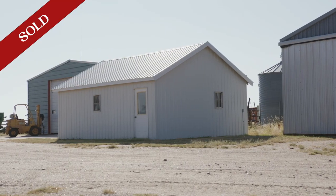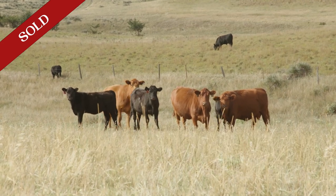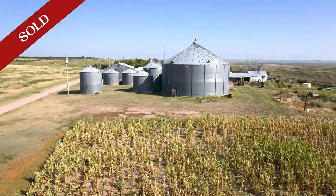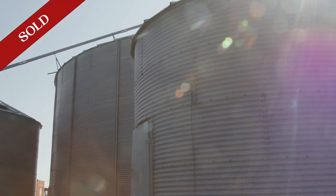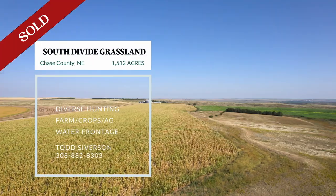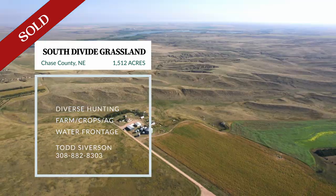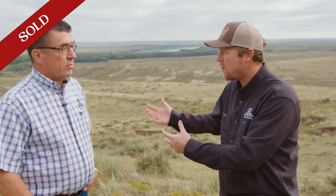The improvements on this place are great as well. There's a wonderful house, several outbuildings, two shops — one fully insulated and heated — and garages. It's ready to run cattle or be turned into a hunting lodge. There's also grain storage: several smaller bins, three 8,500-bushel bins, and a 65,000-bushel bin that could easily be rented out if you don't need it for your own use. We're in Chase County, about 10 miles south of Imperial.